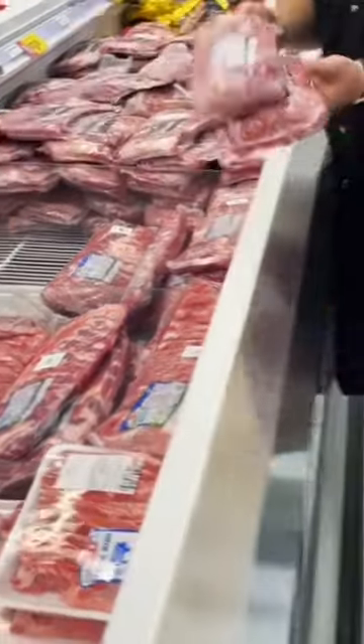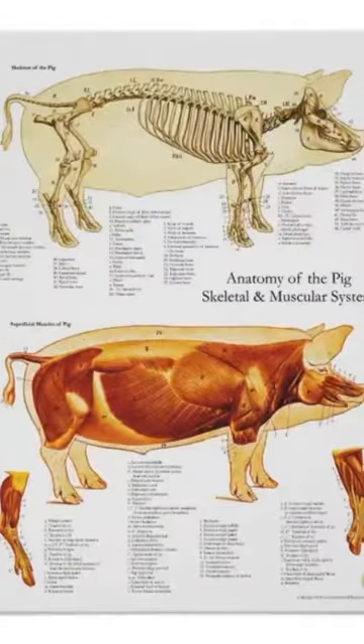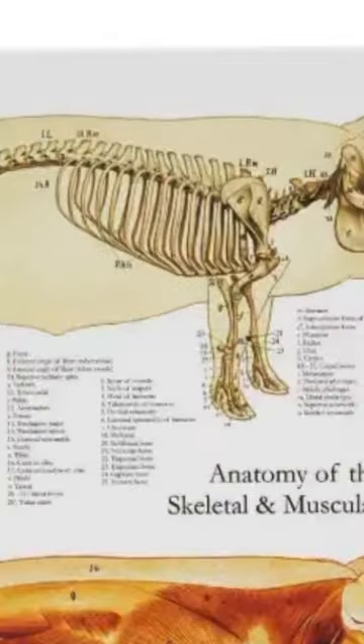If you've ever shopped for ribs, you've probably noticed there's a few different types to choose from. But what's the difference? It all starts with the anatomy of a pig — different ribs come from different places.